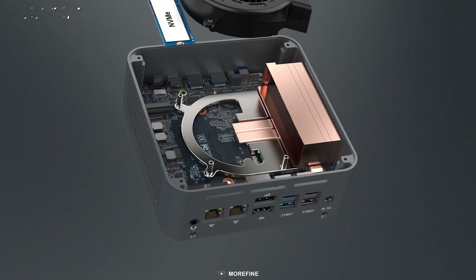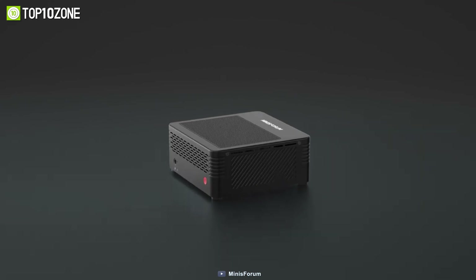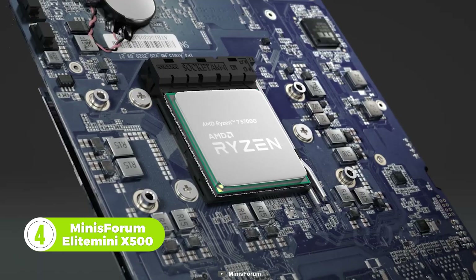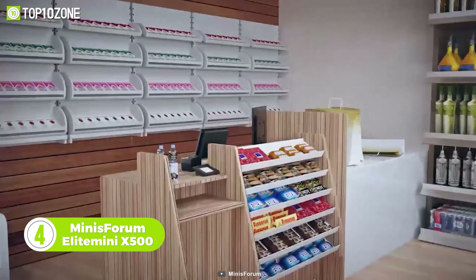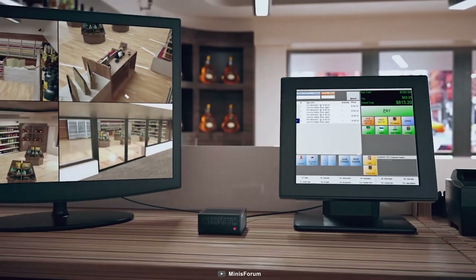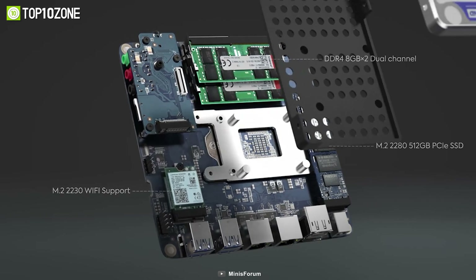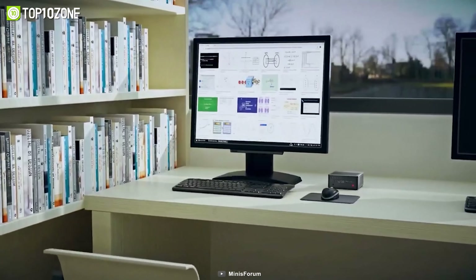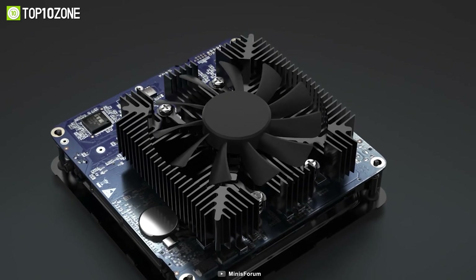The MinisForum Elite Mini X500 is a mini PC that comes with an AMD Ryzen 7 processor. Via its dual HDMI 2.0 ports, you can connect two individual displays, which makes multitasking a lot more convenient. The two SO-DIMM slots support up to 64 gigs of DDR4 RAM. This PC comes in three versions, all with an SSD of 512 gigabytes. The silent fan and aluminum heat sink diffuse heat generated by the system, improving overall performance.